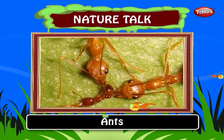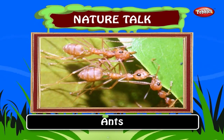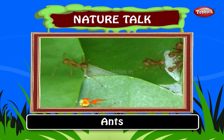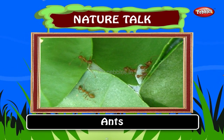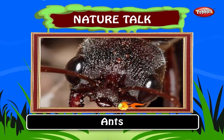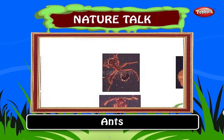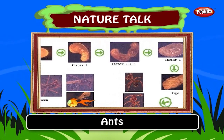Ants are called social insects because they live in organized colonies. The queen ant lays eggs. The worker ants gather food, care for the young and defend the colony. The homes of many species of ants consist of chambers. Their galleries are built under stones, logs or underground. Some species construct their homes in mounds of earth or in trees. An ant body consists of head, thorax and abdomen. The four life stages of an ant are egg, larva, pupa and adult. Ants attack and defend themselves by biting. Ants are known to be industrious or hard working.